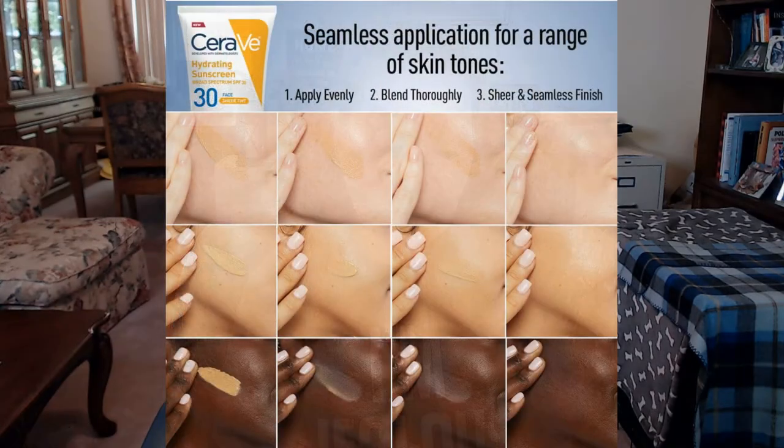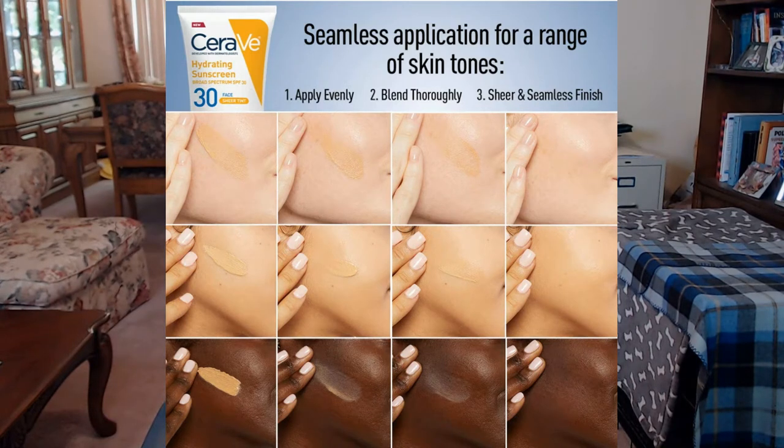I had to go around town to get this — they were all sold out, possibly because of Dr. Dre's social media influence. I went to Target, Walgreens, and CVS, and CVS finally had it. It's suitable for sensitive skin, has essential ceramides and niacinamide, and blends seamlessly into skin with a lightweight, non-greasy feel. It contains titanium dioxide 5.5% and zinc oxide 10%. Apply liberally 15 minutes before sun exposure and reapply at least every two hours.